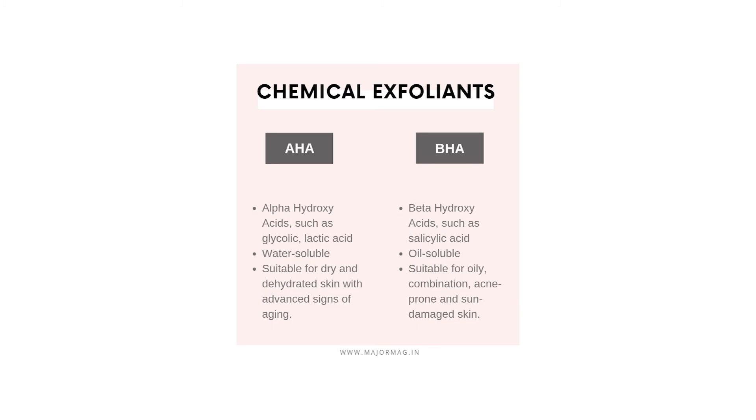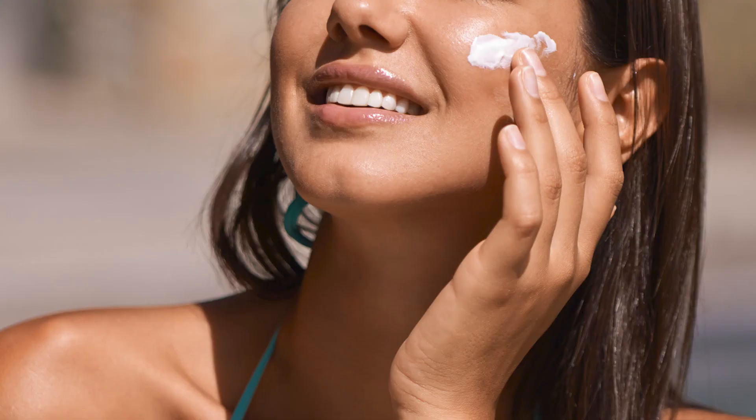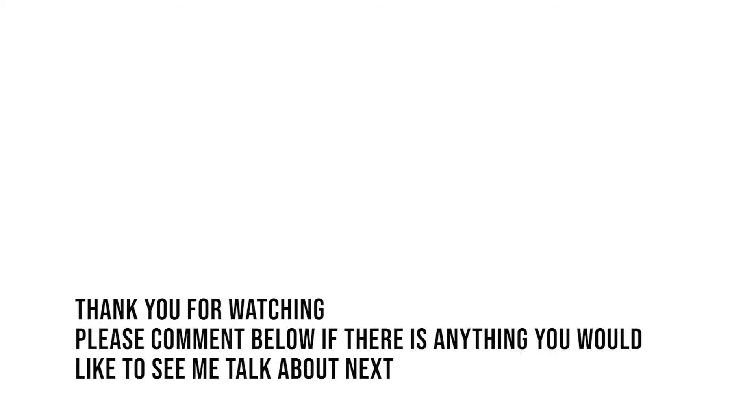Lastly, it's very important to remember sun protection. Everyone should wear sun protection daily, but it's especially important if you are using chemical exfoliators such as salicylic acid, azelaic acid, retinol, or anything similar — these are going to increase your sensitivity to the sun. Not to mention that sun exposure is one of the worst things for your skin and the number one cause of aging and dark spots. Thank you for watching, and if there's anything you want me to talk about, just leave a comment below.